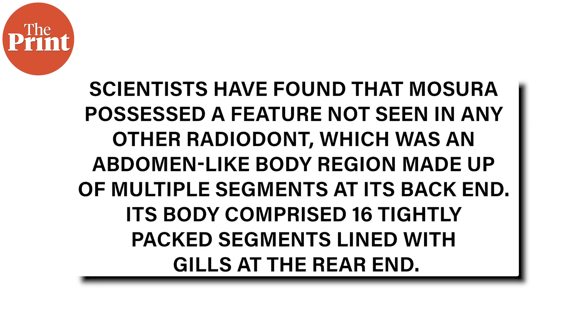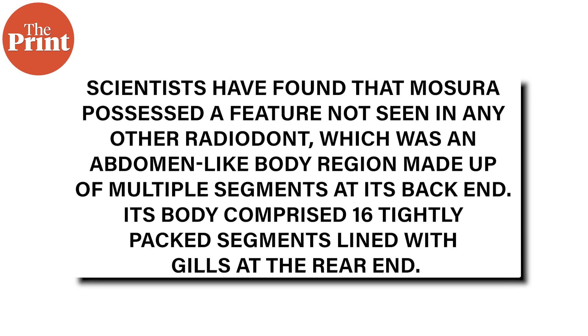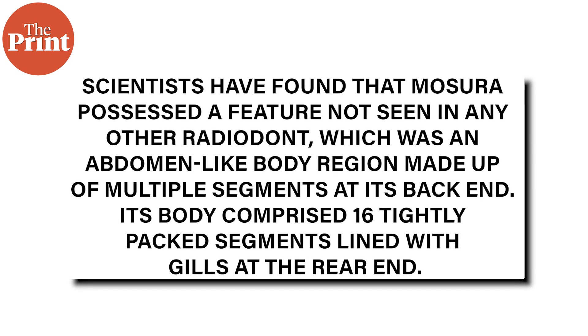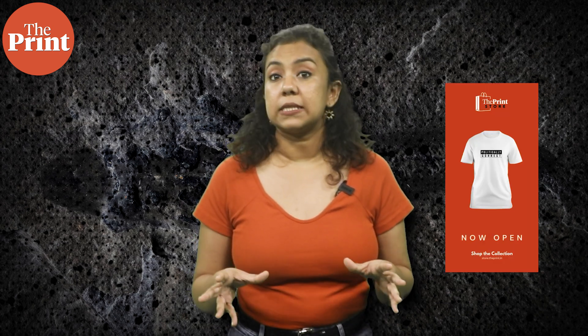Scientists have found that Masura possessed a feature not seen in any other radiodont: an abdomen-like body region made of multiple segments at its back end. Its body comprised 16 tightly packed segments lined with gills at the rear end, a feature likely used to capture more oxygen from its environment. According to the authors of the study, this was a neat example of evolutionary convergence with modern groups like horseshoe crabs and insects, which share a batch of segments bearing respiratory organs at the rear of their body. The reason for this adaptation remains uncertain.